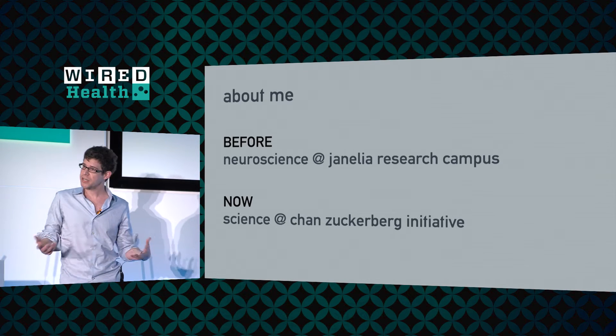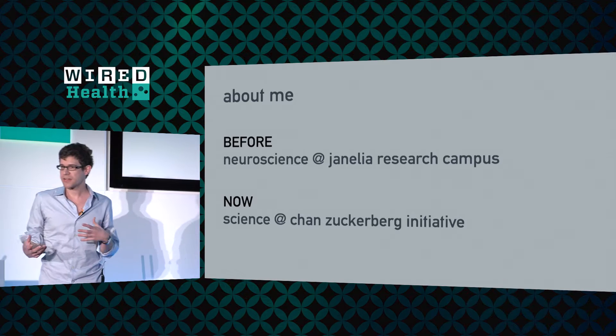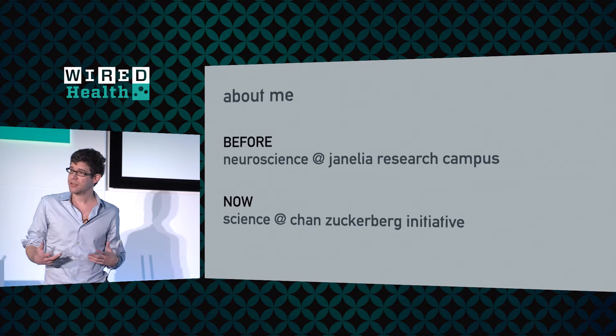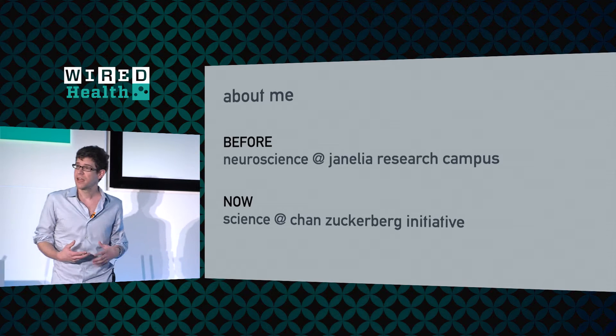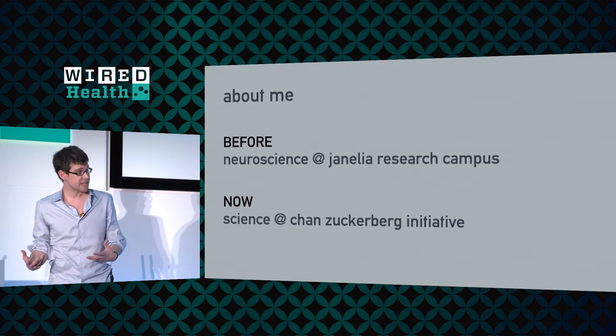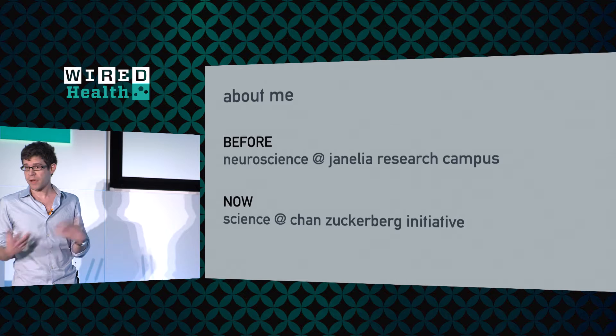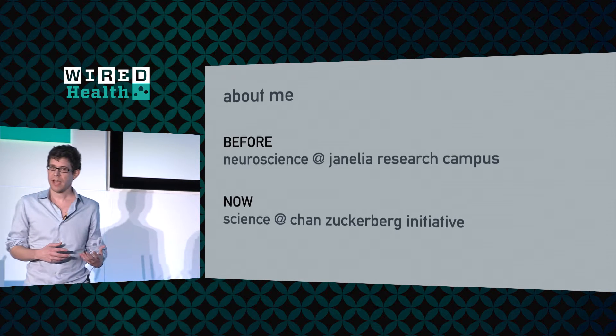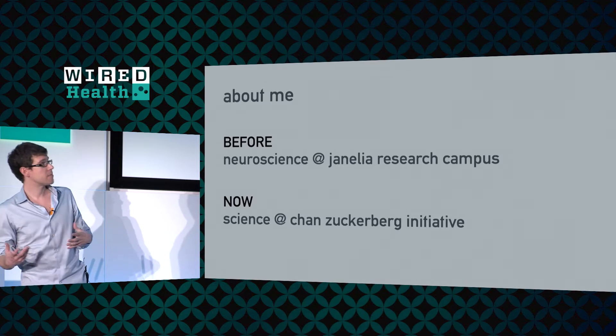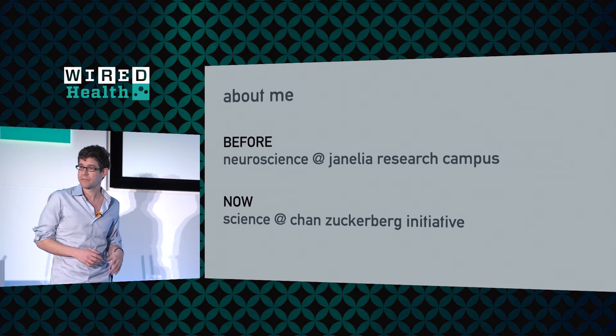What I want to do today in my talk is share with you some ideas and really a vision for how technology can accelerate the practice of science. I want to tell you those ideas as they're informed by the kind of work I was doing in my lab and the kind of tools we were trying to build, and then how that's affecting how I'm thinking about what we're going to try to do as part of this initiative.